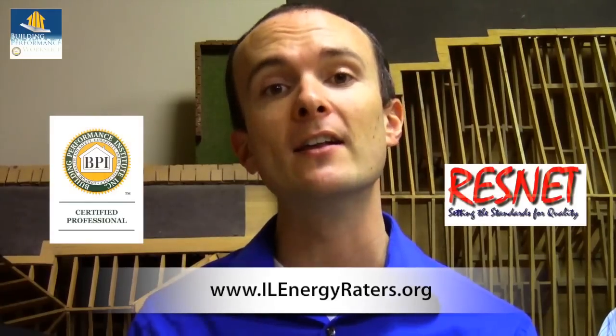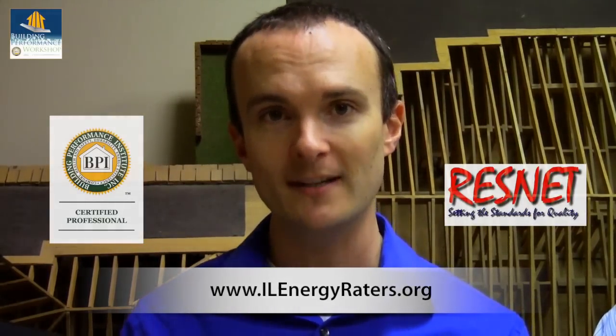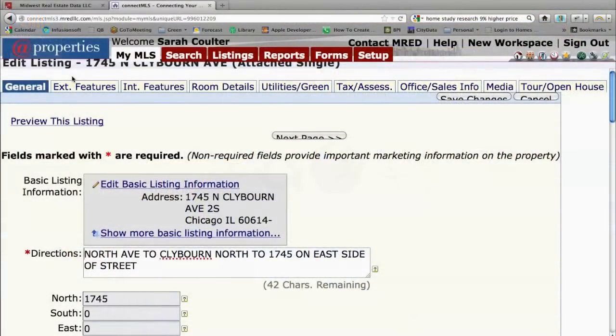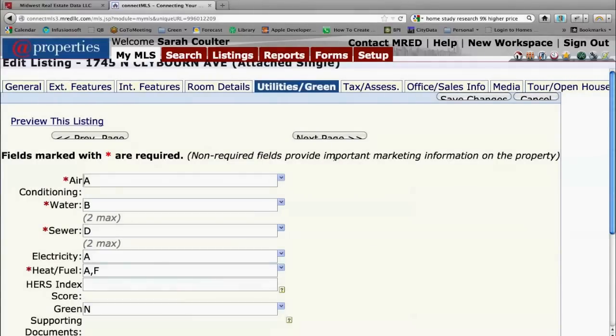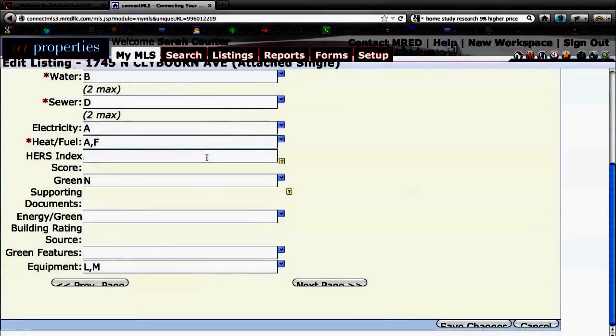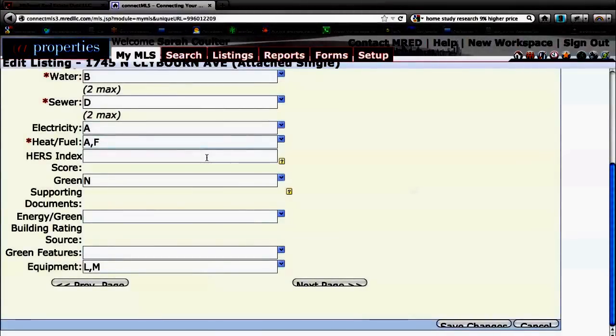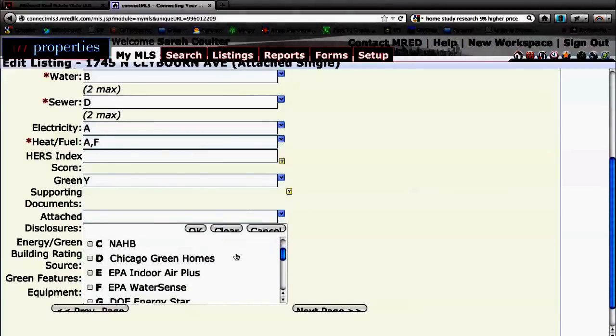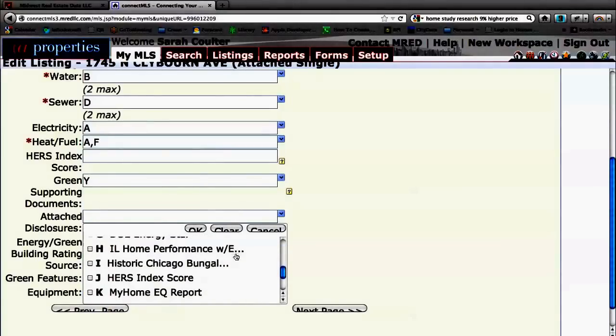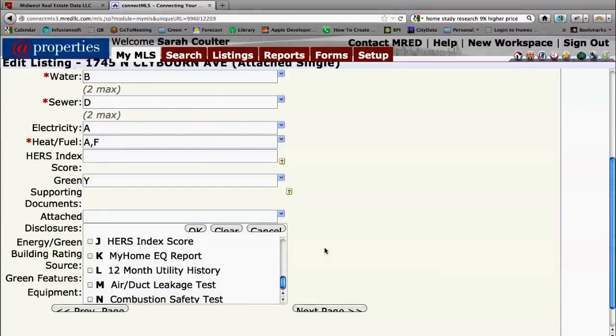You can find a list of those professionals at the Illinois Association of Energy Raters website. When building your listing, visit the green tab under the listing. About halfway down the page you'll see the HRS index score — this is something those certified professionals can provide. If you don't have a number, don't put one in. The green supporting documents section is where you would upload the green disclosure and any other documentation your homeowner has — if you're going to list green features, you need documentation to support that.